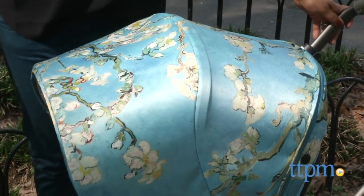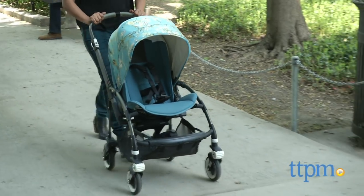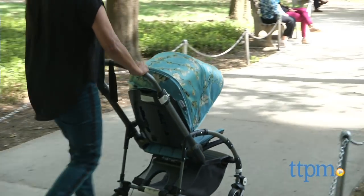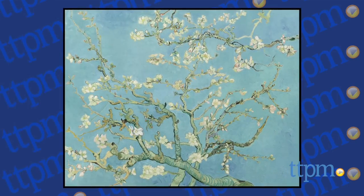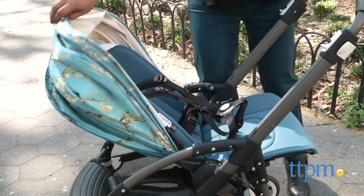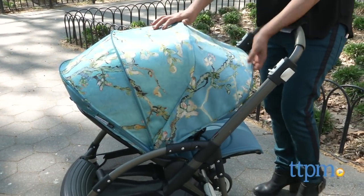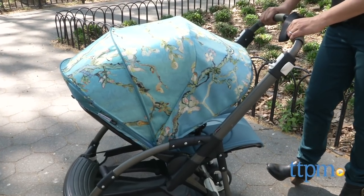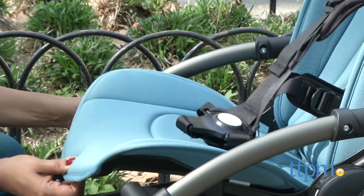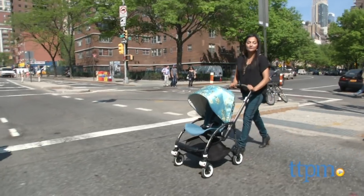First, let's take a moment to truly enjoy this stunning stroller. This gorgeous stroller is a product of a collaboration between Bugaboo and the Van Gogh Museum. This print is straight out of artist Vincent Van Gogh's painting Almond Blossom. This is a special edition Bugaboo B3 stroller, available in a limited edition. It features a silk-like sun canopy fully coated to protect from the sun, faux leather handles, and gorgeous blue seat fabric. The handles echo the color of the tree branches from the painting while the blue seat reflects the sky.